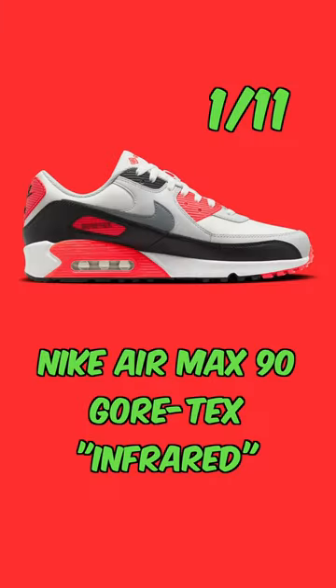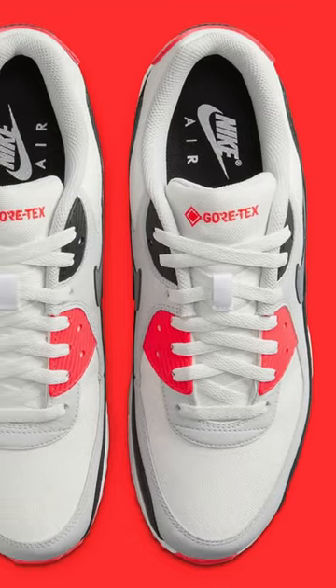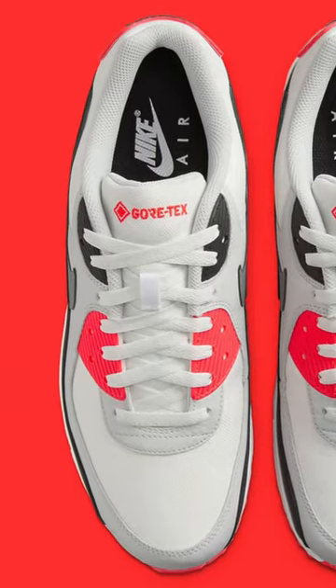Dropping on January 11th is the Nike Air Max 90 Infrared in Gore-Tex. If you're looking for a solid winter beater, you can't go wrong with an OG pair of Air Max 90s in Gore-Tex.